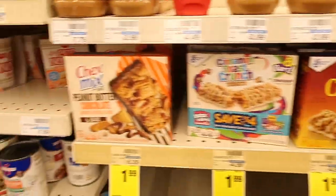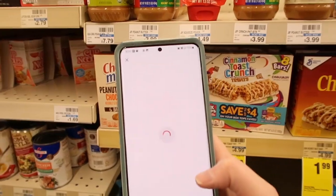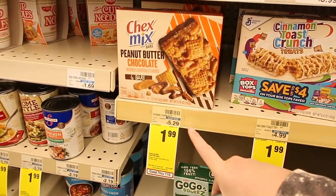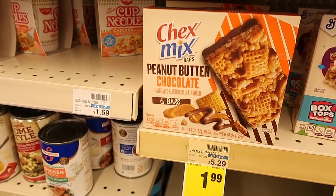If you guys need some snacks, here we have the Chex Mix bars for $1.99. My husband absolutely loves these, but you actually get $1 back with Ibotta making these $0.99, and then you can also have this go towards your points for Fetch Rewards. So that's a great deal — $0.99 for a box of bars.